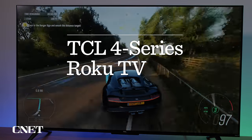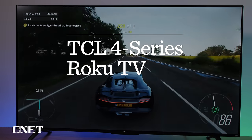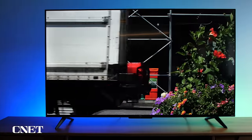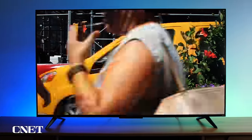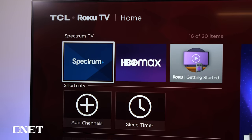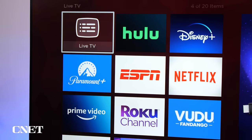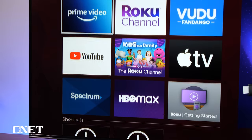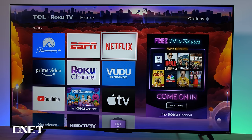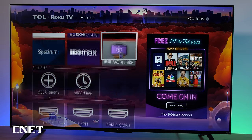The TCL 4 Series Roku TV was only a slight step behind the Vizio in our testing. The black levels and picture accuracy of the TCL might not be quite as deep and rich as the Vizio, but are still very good — the differences are slight enough that you'd really have to see them side-by-side to notice anything at all. The 4 Series lacks Dolby Vision, Bluetooth connectivity, and AMD FreeSync with a variable refresh rate, but it does come with compatibility for Dolby Digital Plus sound and the excellent Roku TV smart system built-in.